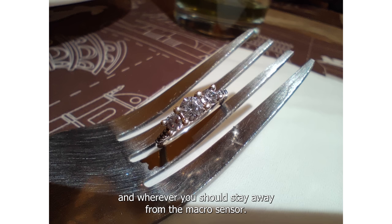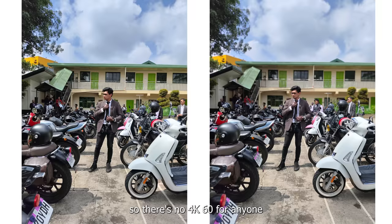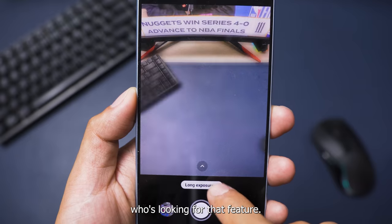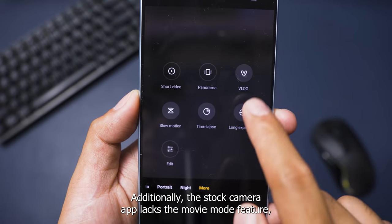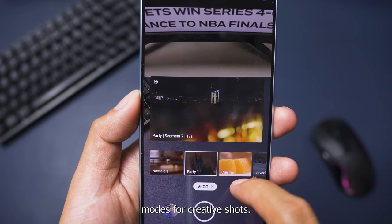I should stay away from the macro sensor — the quality isn't good. I also noticed video recording reaches up to 4K at 30, so there's no 4K 60 for anyone who's looking for that feature. Additionally, the stock camera app lacks the movie mode feature, but it still has the vlog and low exposure modes for creative shots.